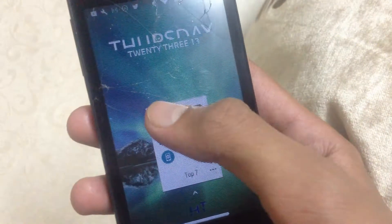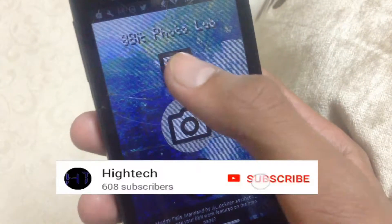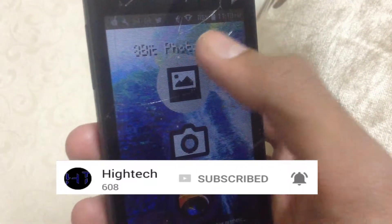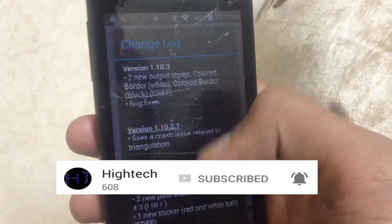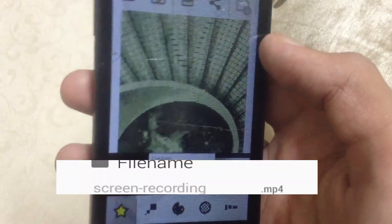That's pretty much it for the video. If you liked the video, hit the like button, and if you can hit the subscribe button and turn on the bell notification right next to the subscribe button, it will really make my day. Thanks for watching, and as always, it's been Pranav and I am signing out.